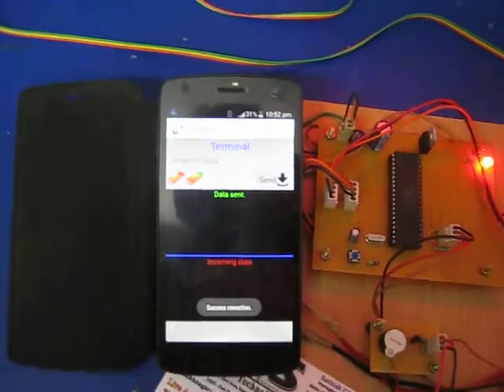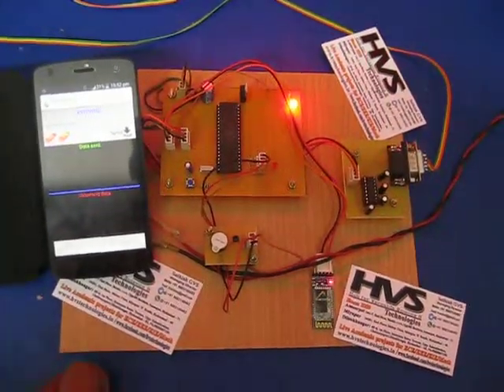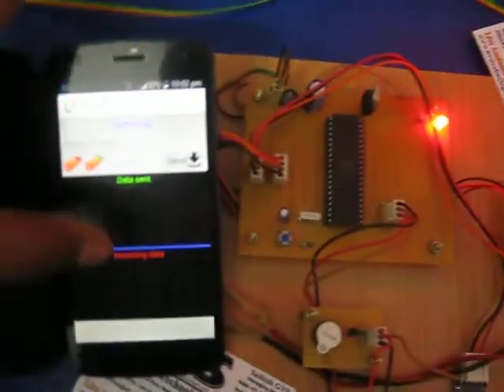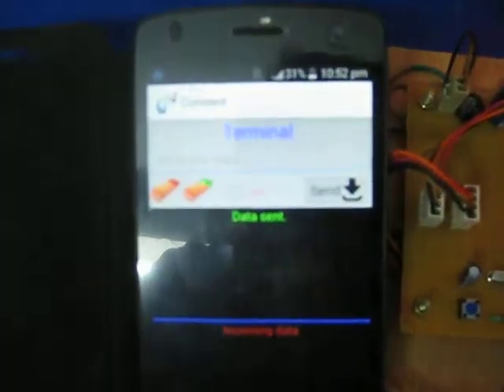Open the hyper terminal application. It will ask for pairing — you need to pair the device. Once pairing is successful, you need to enter the message in the predefined format: star, then the message, then hash.